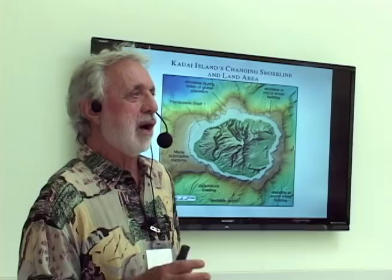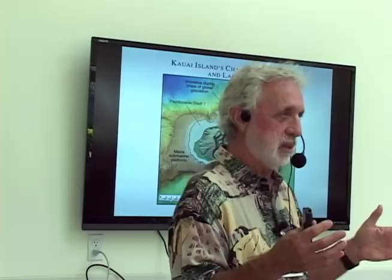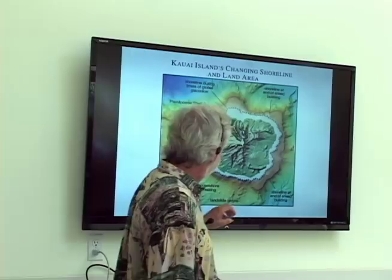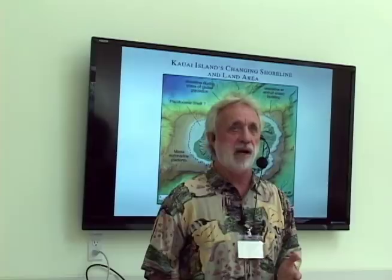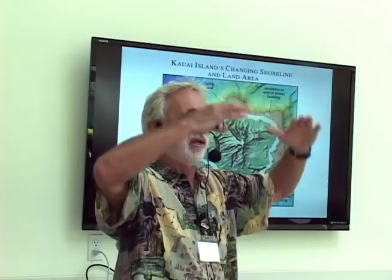Now we can see the island all the way to the seafloor. We're not talking about an island anymore — we're talking about a mountain surrounded by an ocean. You don't really see it until you remove the water, which we can do with oceanographic surveys. When the island was born about 5 million years ago, the edge of it was much further out, going down to about 16,000 feet. That was the original edge, which would have made it about twice as large as it is now. Over 5 million years, our mountain has subsided or sunk into the crust of the earth.